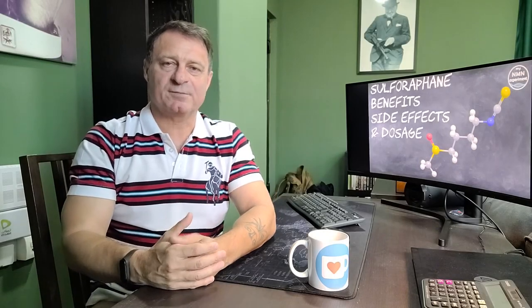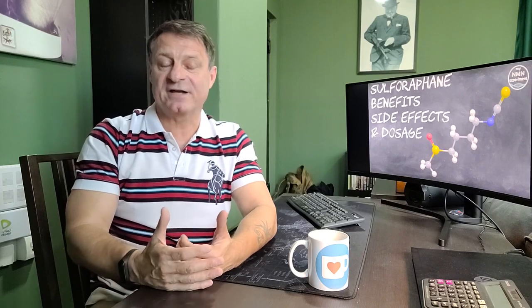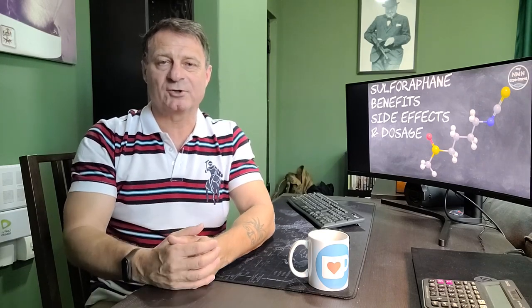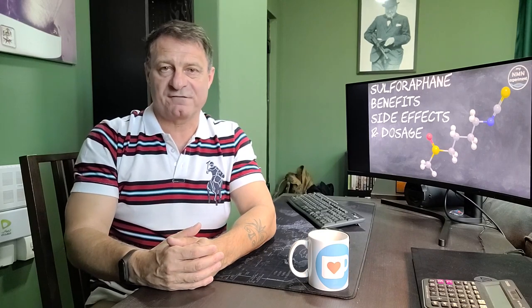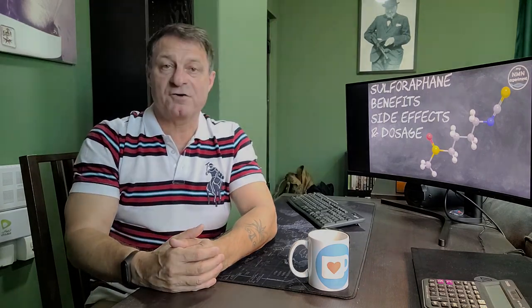Hi and welcome back. One of the supplements I've been asked a couple of times to cover is sulforaphane. It is available in foods and also now in supplement form. In this video I'm going to cover the benefits of sulforaphane, the dosages, some of the side effects, and where you can buy it. Let's jump into the presentation and learn about sulforaphane.